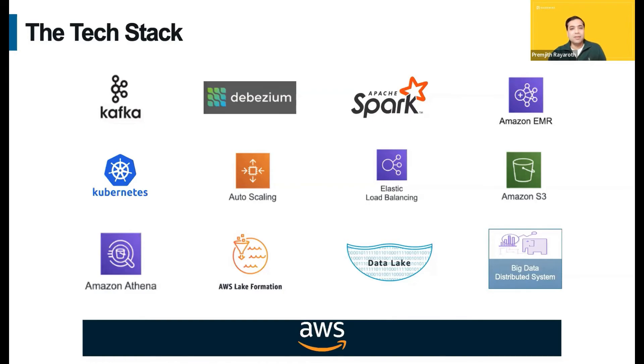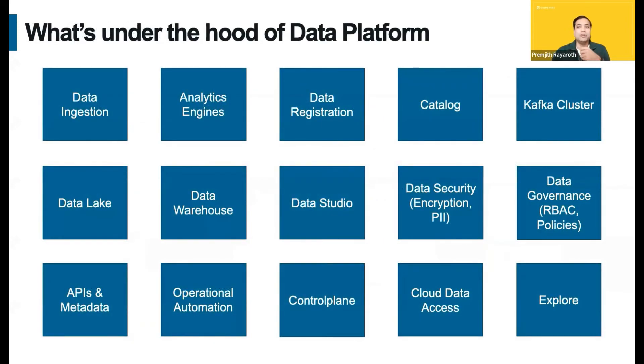Now let's check what's under the hood of the platform. There are a number of distributed platform components and microservices, like the near real-time ingestion platform, multiple analytics engines, catalog, Kafka clusters, data lake, data warehouse, security and governance framework, APIs, the control plane, and various automation. And also the customer-facing SaaS applications such as Cloud Data Access and Explore Data Studio. That's a pretty big list.